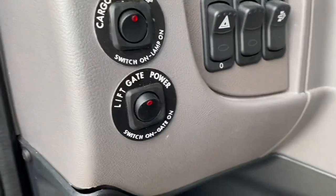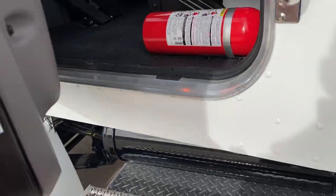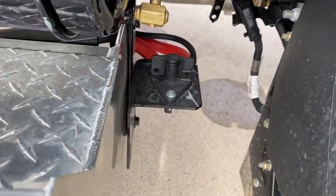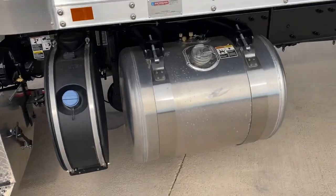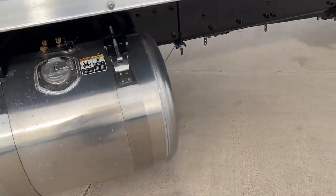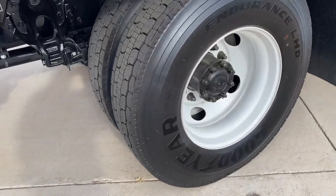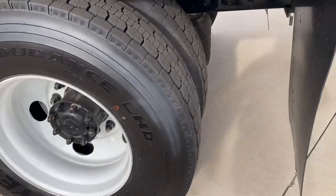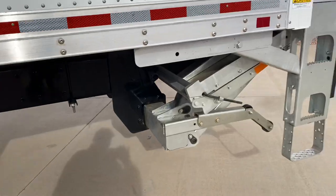It's also got a lift gate, and your switch is here for the lift gate and the cargo box lamp. Master disconnect right there — you can actually lock that; it's your batteries in that box. DEF tank, 70 gallons of diesel. Air brakes. This one's got Goodyear tires, 11R 22.5. It's an air ride, so whatever cargo you're carrying gets a good ride.